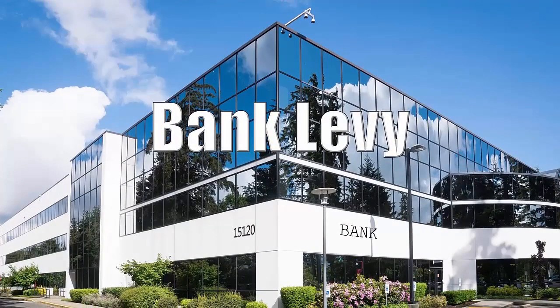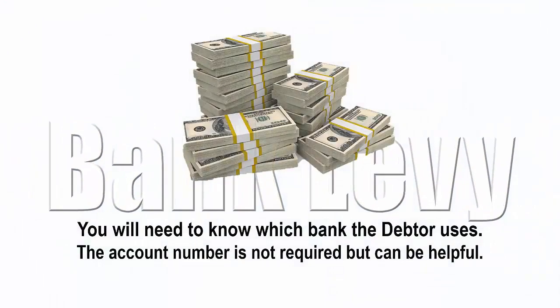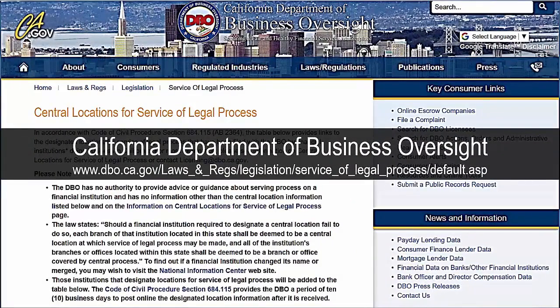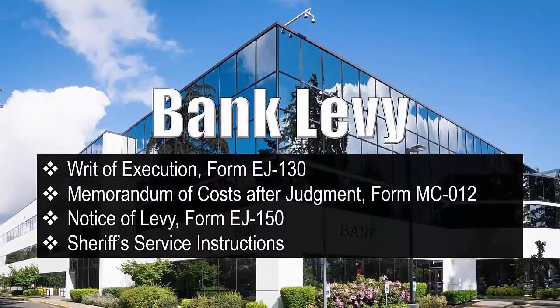A bank levy can be used to take money out of the debtor's savings and/or checking accounts. You will need to know which bank the debtor uses; the account number is not required but can be helpful. First, find out where to serve the bank levy — some banks have specific locations where the levy paperwork must be served. Look up the bank on the California Department of Business Oversight website at this link to find the central service location. If the bank is not listed, any branch can be used. You will need the following forms for a bank levy: writ of execution form EJ-130.